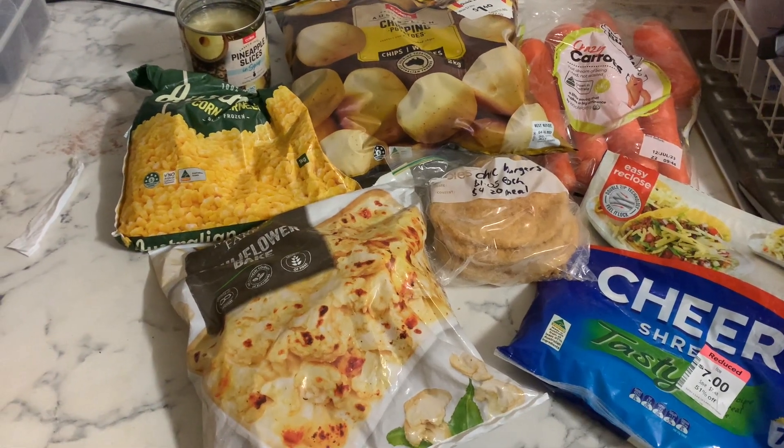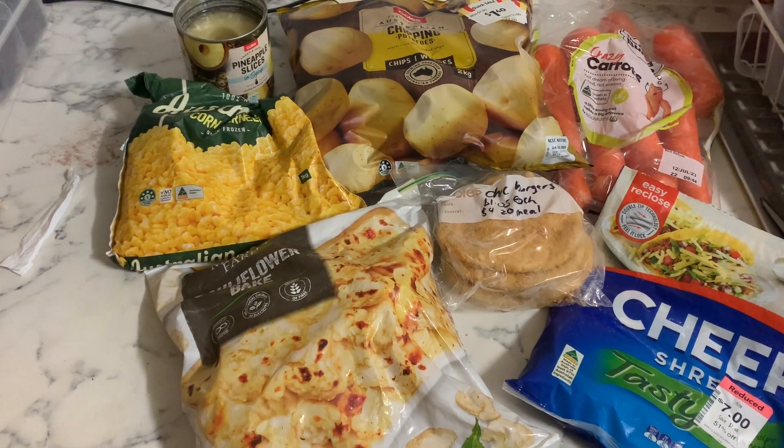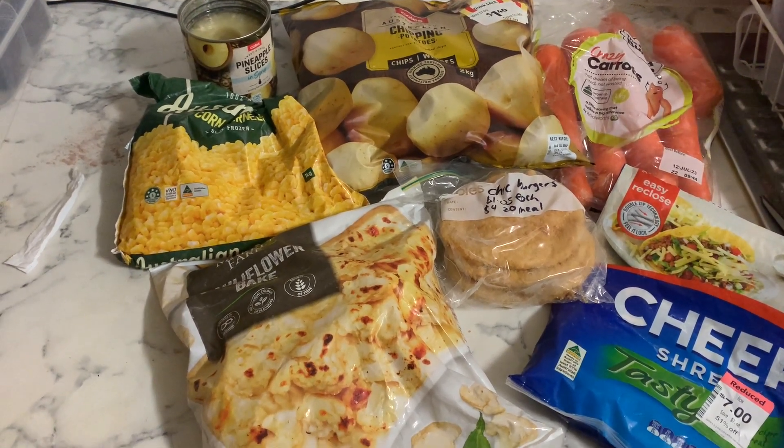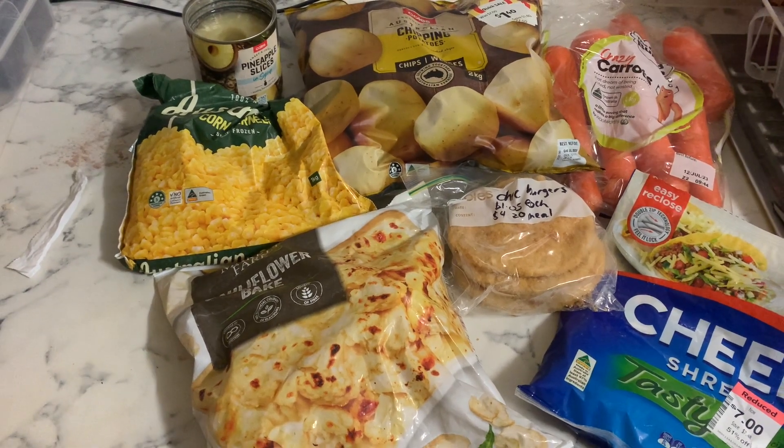Hey everyone, it's Kelly. Welcome to another video, which is zero cost meals again, because we're cleaning out that freezer. We have so many little bits and pieces that we want to use up and also make our meals as cheap as possible.